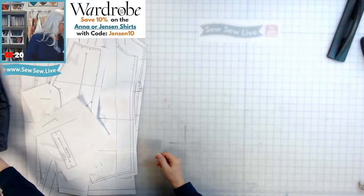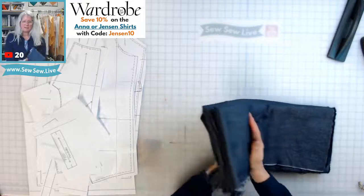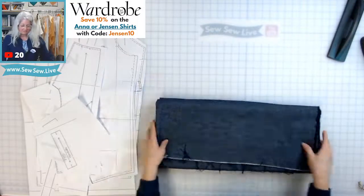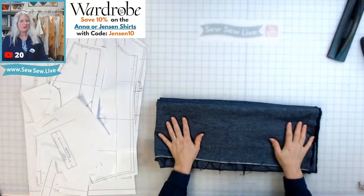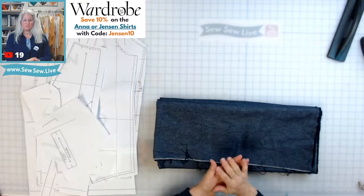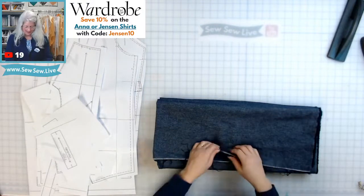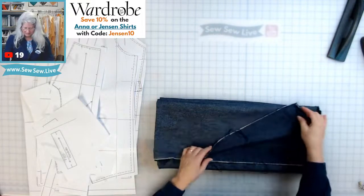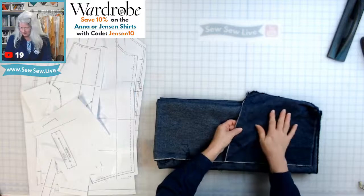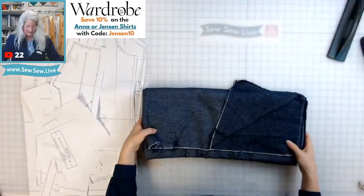I got this fabric from Maker Supply. Look how thick and lofty it is! It's 90% cotton and 10% yak wool. When I got it, it felt really thin and smooth, but after washing it really fluffed up — it's so amazing. I'm trying to decide which side to use; it's a darker blue on this side with a really narrow diagonal twill weave.